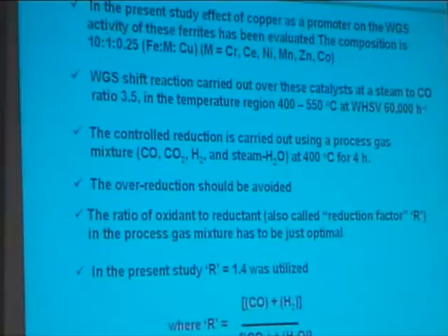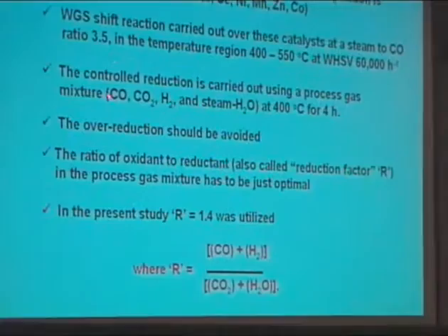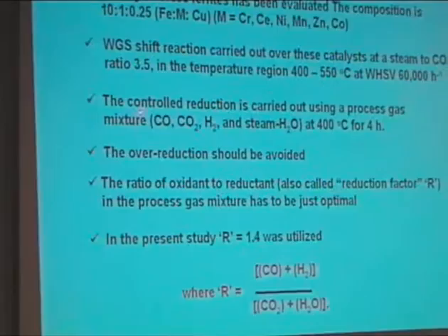Before the water-gas shift reaction, activation of the catalyst is very important. During activation, we have to convert the hematite phase into the active magnetite phase, because magnetite is active for the water-gas shift reaction. We did this using process gas at 400 degrees for 4 hours. Process gas is a mixture of CO, CO2, hydrogen, and steam. CO and hydrogen are reductants, and CO2 and water are oxidants.